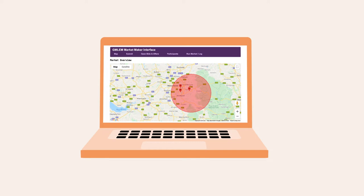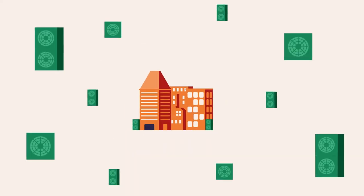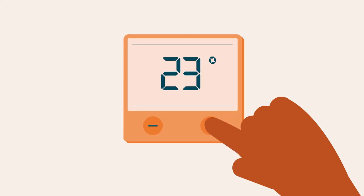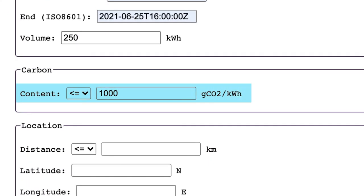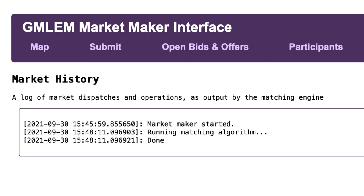Let's look at a bid to buy energy from another party using the LEM. The energy company OVO has a growing number of heat pump customers in Greater Manchester. As it's colder than predicted, customers' heat pumps are using more energy than expected, so OVO needs to buy additional energy. OVO puts in a bid for additional local energy with the lowest carbon intensity. The local energy market maker matches OVO's bid based on the lowest carbon option and OVO receives additional energy to meet its demand.